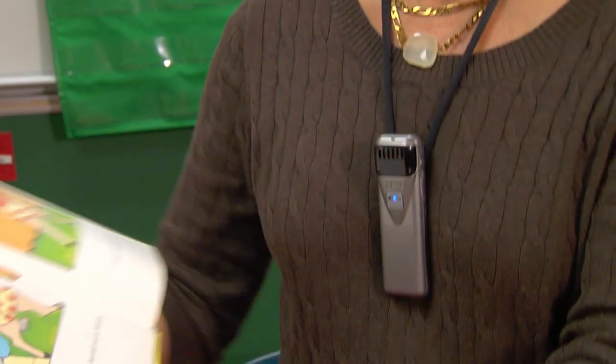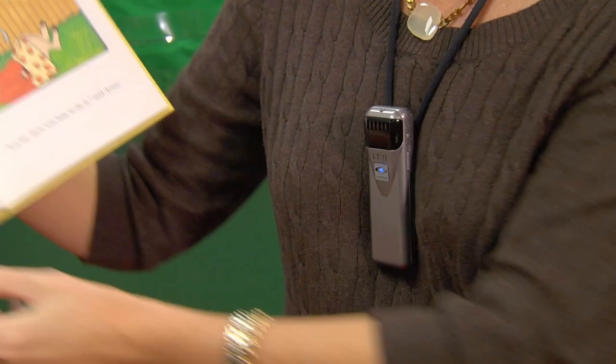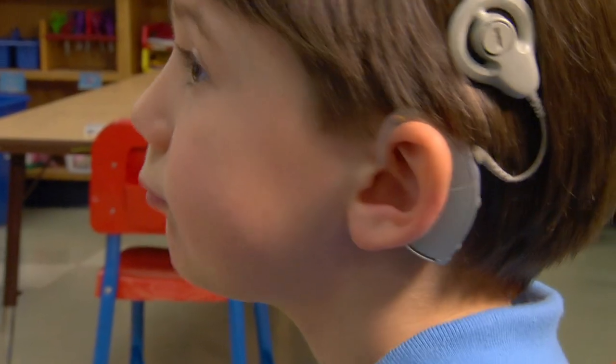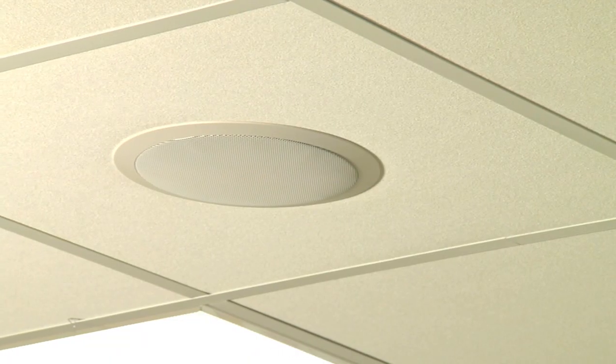One assistive technology is the FM system, which makes it easier to hear in noisy, echoing classrooms. The teacher wears a microphone, and the student has a receiver that's either embedded into the cochlear implant or housed in a speaker near the child.